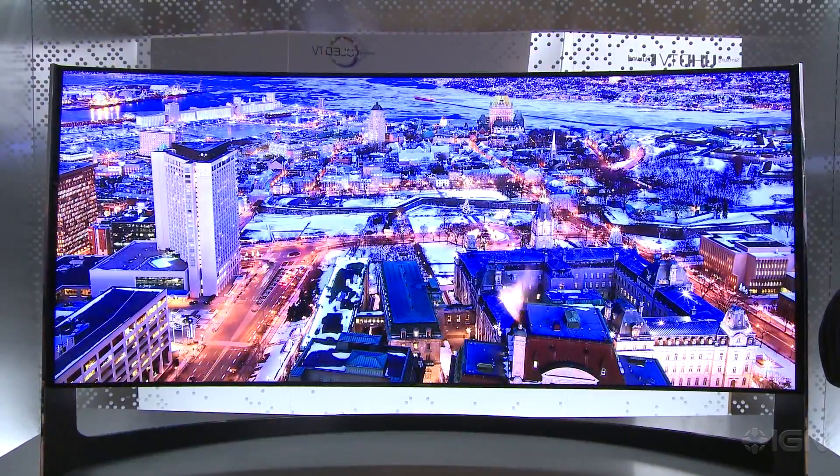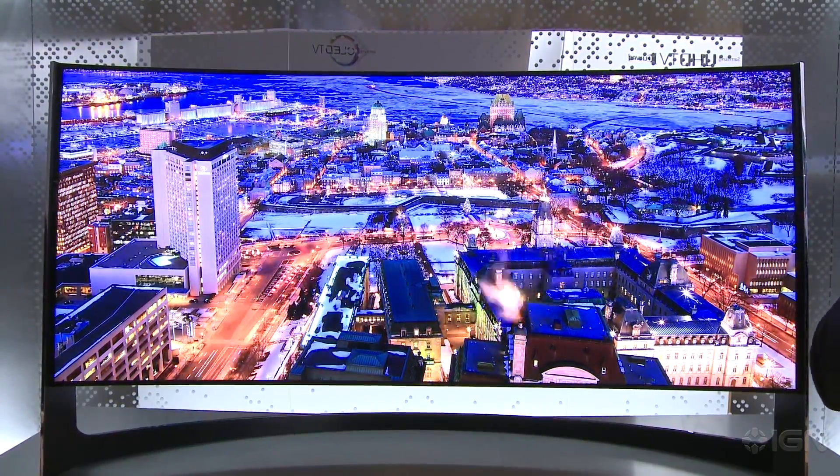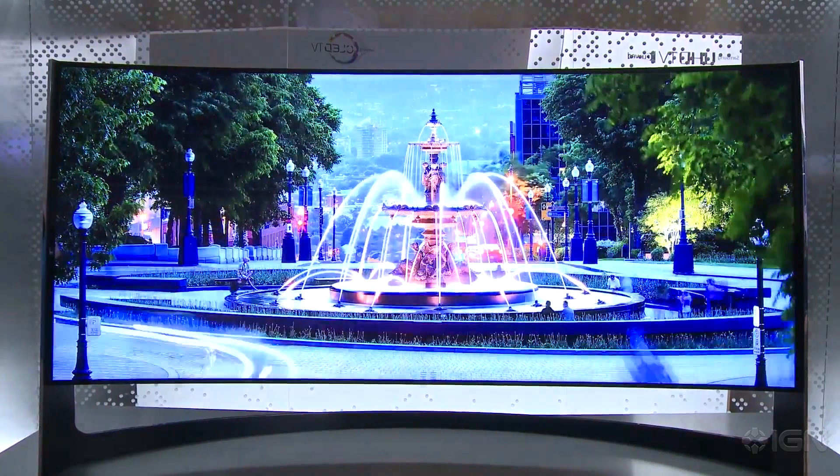The coolest thing at the Samsung booth? The giant TV. The idea of giant 4K TVs — I want one now. So we're both getting one for our living room. Keep it locked here to IGN for more CES coverage here in 2014.